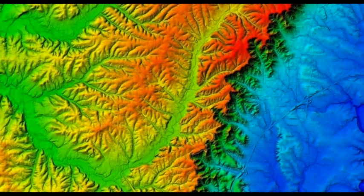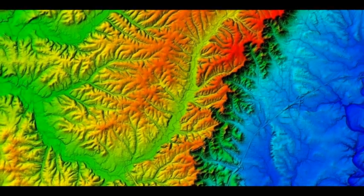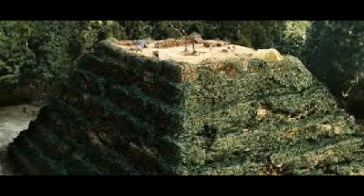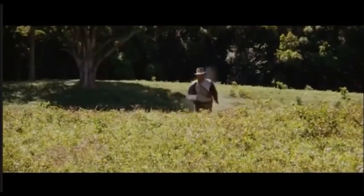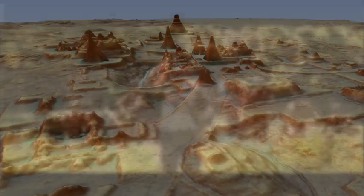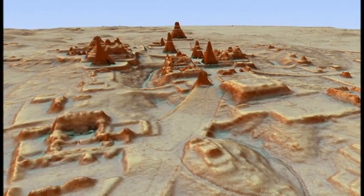LIDAR is a new high-resolution tool used for surveying landscapes that is revolutionizing the world of archaeology. New archaeological discoveries are no longer dependent on only radar or even hiking through the jungle and digging things up. Thanks to advances in technology, LIDAR has literally shone a light onto entire civilizations that were previously unknown.